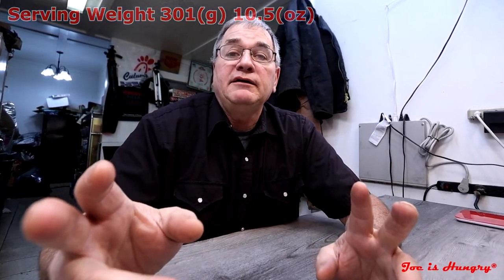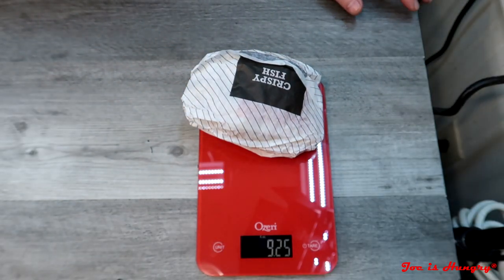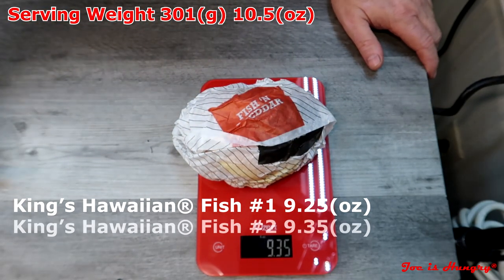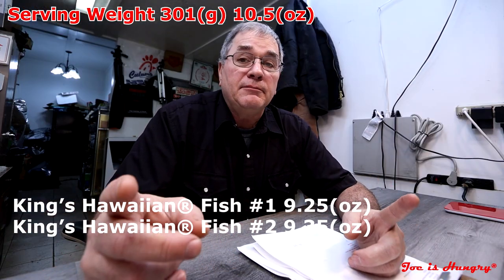Arby's has a posted serving weight of 301 grams, which equals 10.5 ounces. I also got two of them so I can check for consistency. I've taken off the packaging — set the tare on my scales. Fish sandwich number one comes in at 9.25 ounces. Fish sandwich number two comes in at 9.35 ounces. It falls below their own posted serving weight by at least an ounce, but they do pass the Joe is Hungry consistency test in weight because they are pretty close.